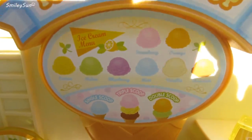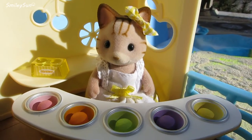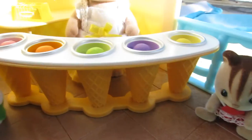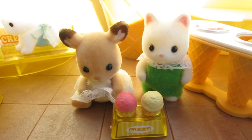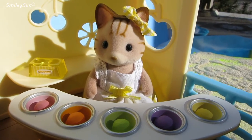I wonder what kind of ice cream our customers are going to get. Hello kids, what would you like to order? Strawberry and vanilla please. I'll take blueberry in a cone. Mmm, so yummy. What would you like to order, little bunny?